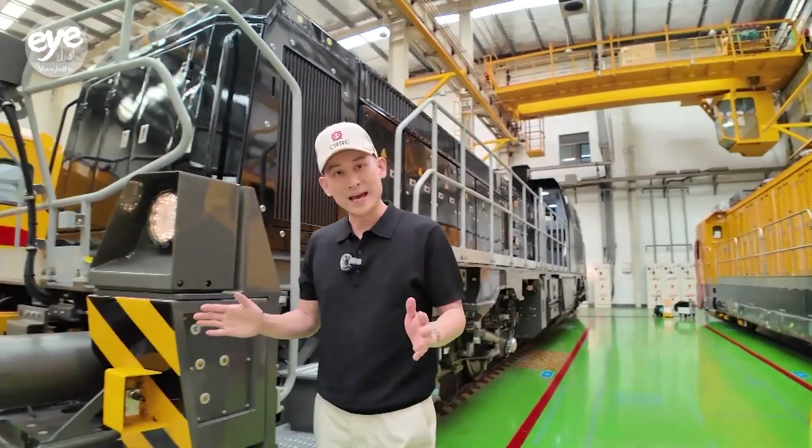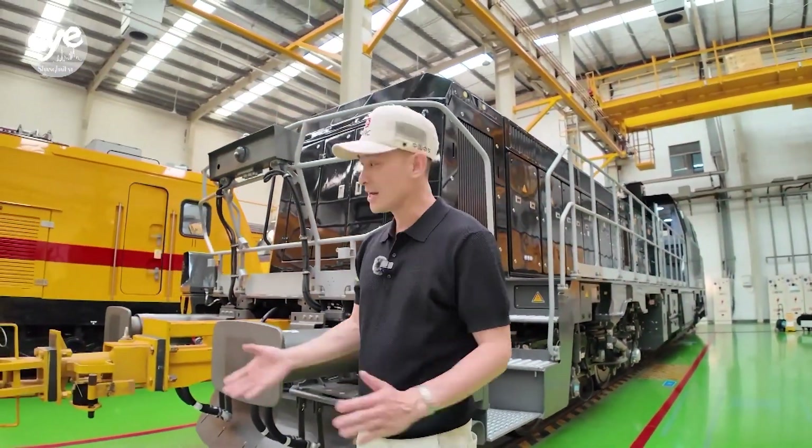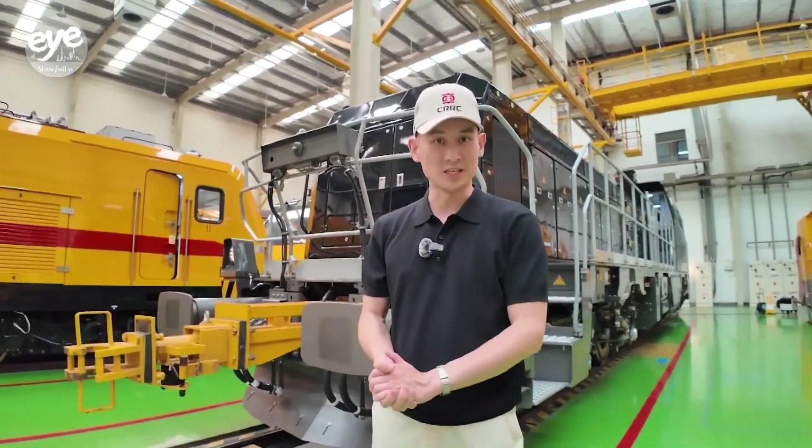The most recent batch of locomotives for export to the Netherlands, right behind me, has successfully rolled off the production line.